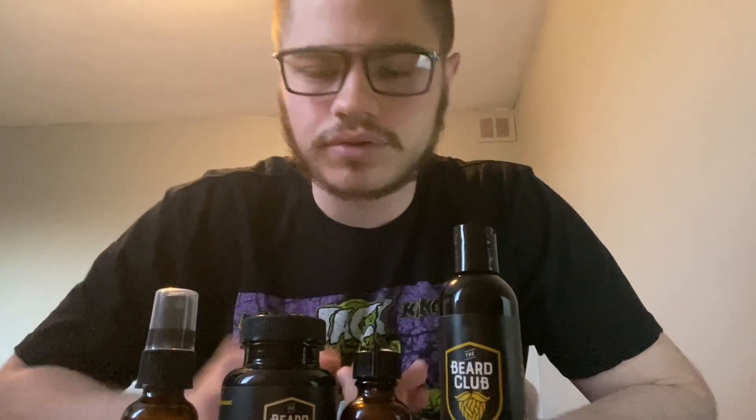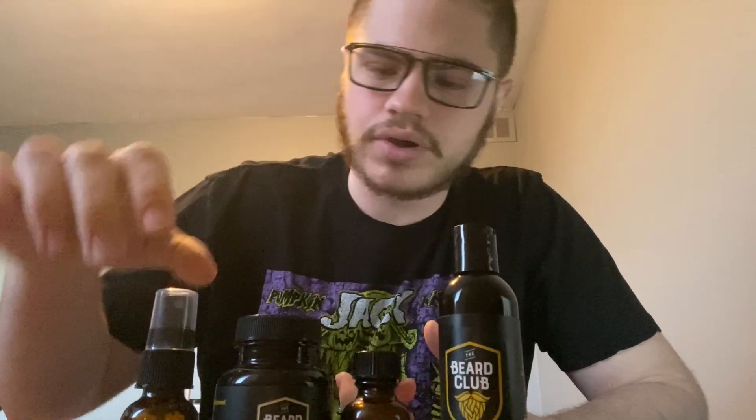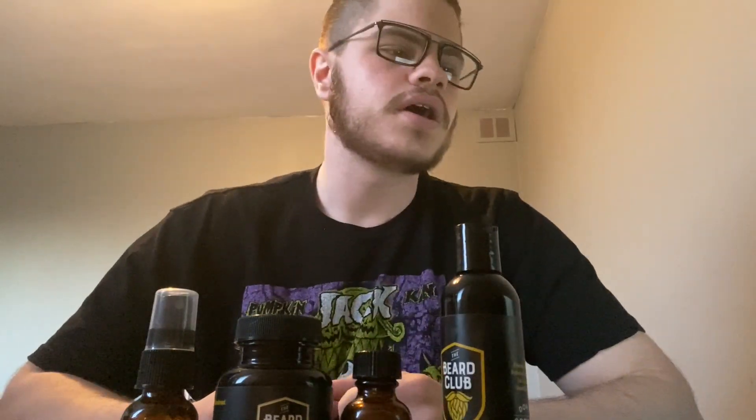Hey there, I'm back on a follow-up. It's been one day since I've used all these products, and I would say they're actually really good for my beard. I've noticed after using the vitamins, the oil, and the spray that I can start to see the hair start to thicken out a bit. When I use the shampoo in the shower, I come out with a nice cool feeling on my face.